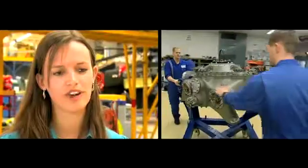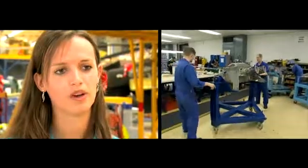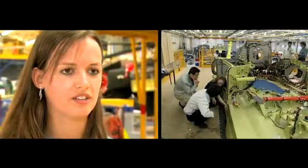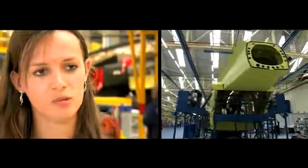FLIP is the Finmeccanica Learning Induction Programme. All the graduates from the various Finmeccanica companies take part in this, working on projects together, so you get to meet and work with graduates from other companies to find out how they do things and the differences between the companies.